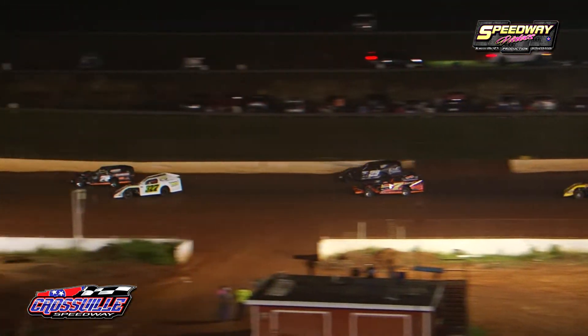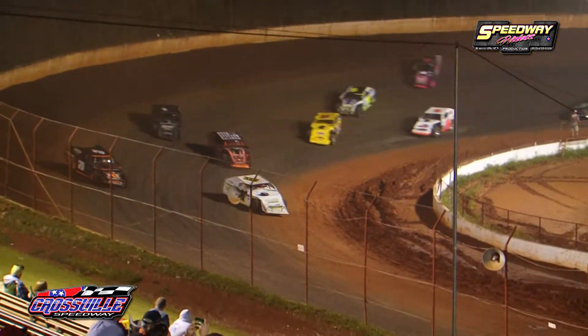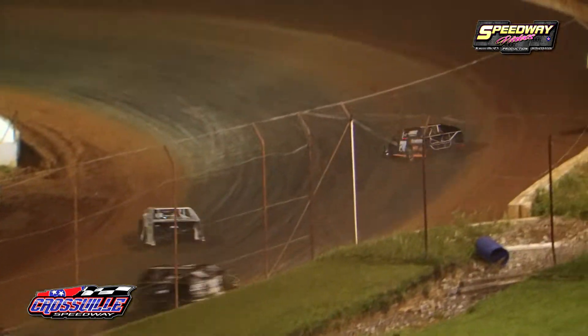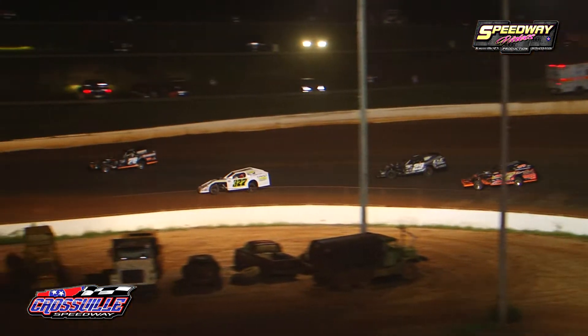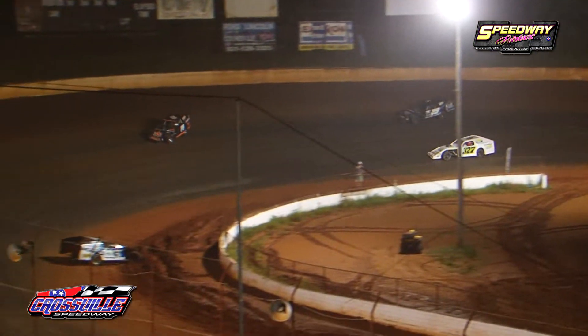A.J. Garber going to be on the top side. Ricky Tinch going to be on the bottom. As we had two get together on the start of this one, A.J. Garber going to be working the top side as the 11 of Dathan Dyke going to be looping it around over in turn number three and four.